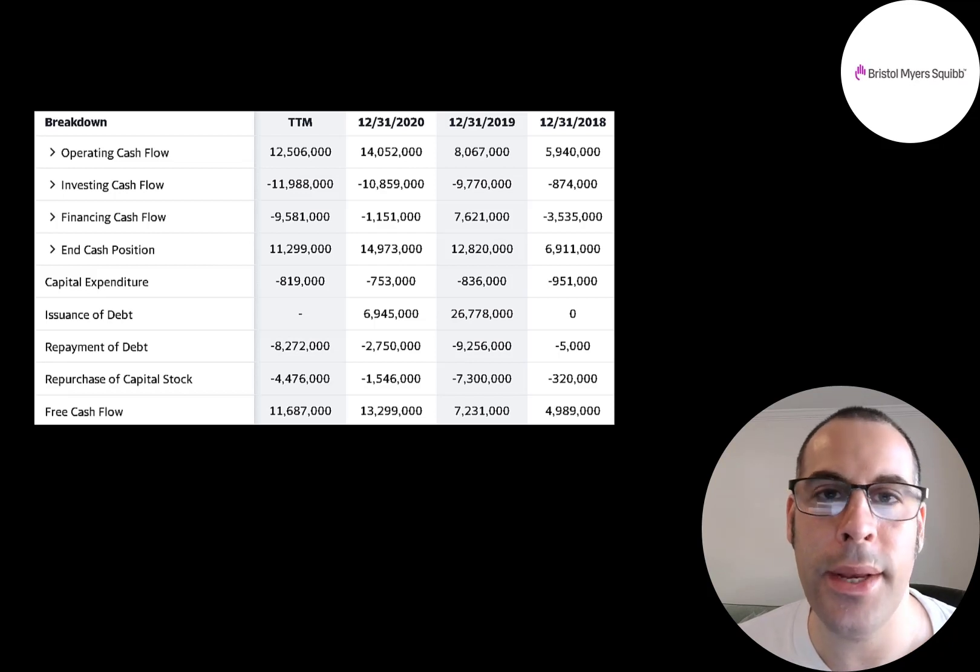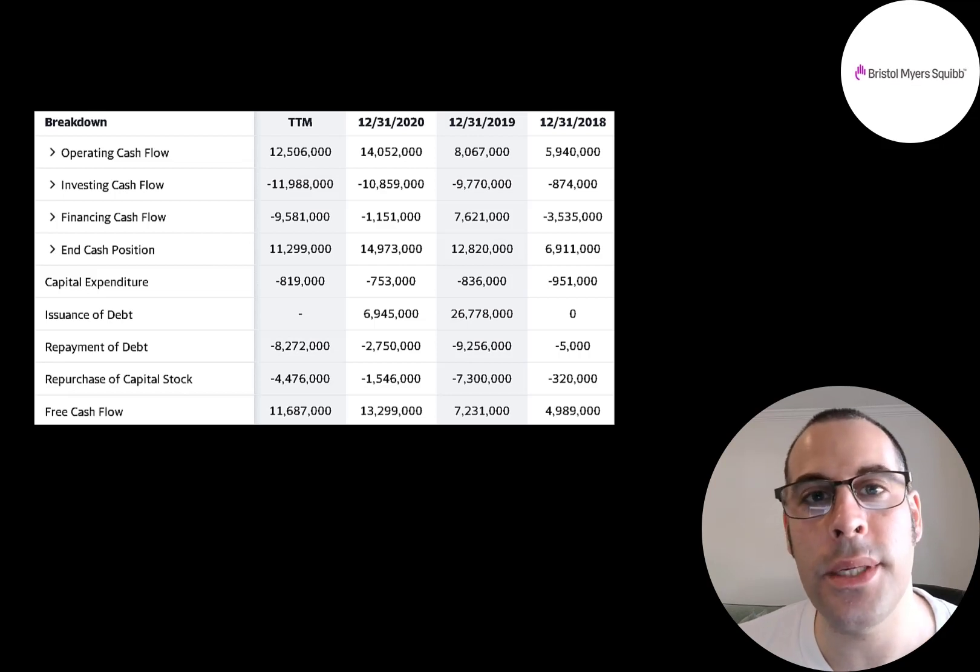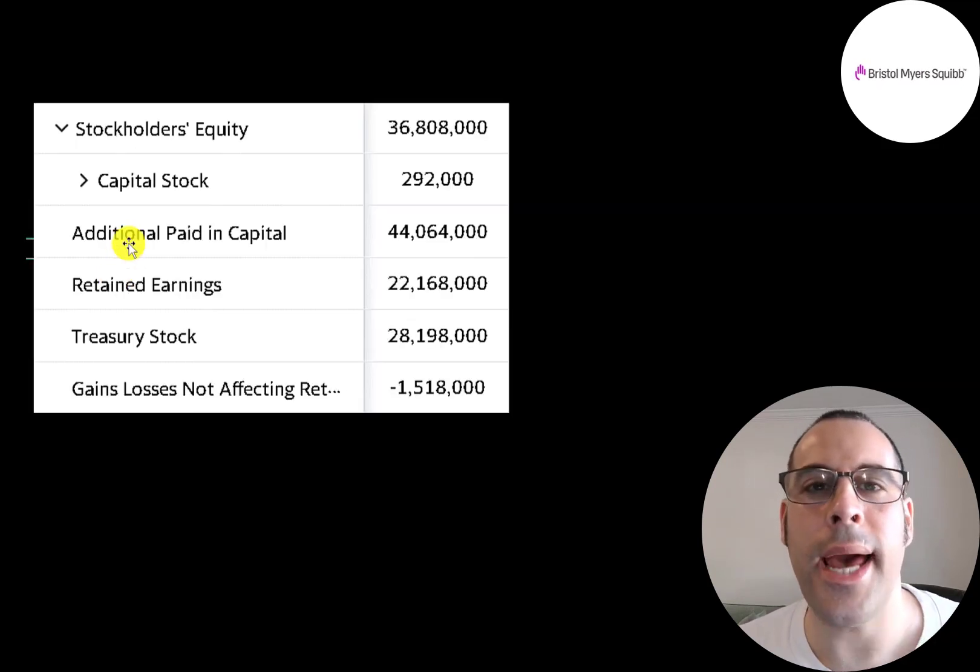To fund acquisitions, a company can use its cash, issue debt, or issue more stock. When a company issues stock, that dilutes shareholders. Issuing debt is also dilutive in a different way — anytime a company does not use free cash flow to pay a dividend or buy back stock, that money is diluting you because it's not going to you.